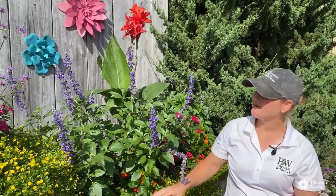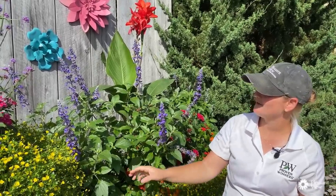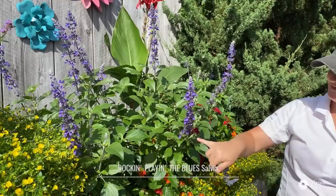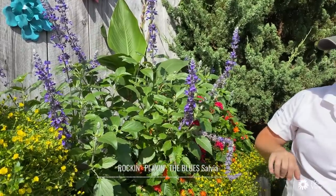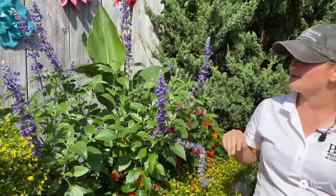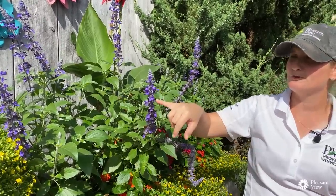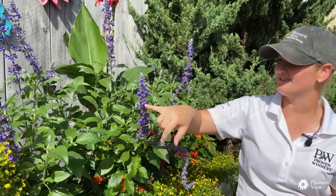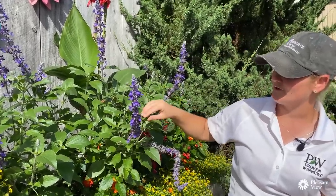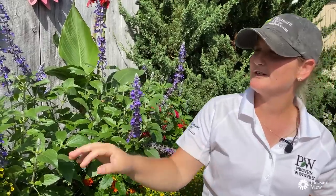Some of the other plants I want to highlight — you can see the bees going on this salvia. This is Rockin' Playing the Blues, just going to town here. This is a great plant for the garden. It gets about three feet tall, nice true blue color. We don't get that very often with horticultural blue. No need to deadhead them — the color just keeps going and going.